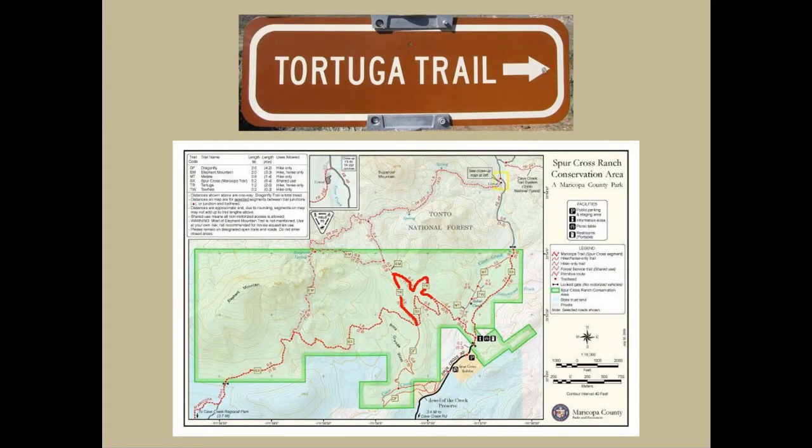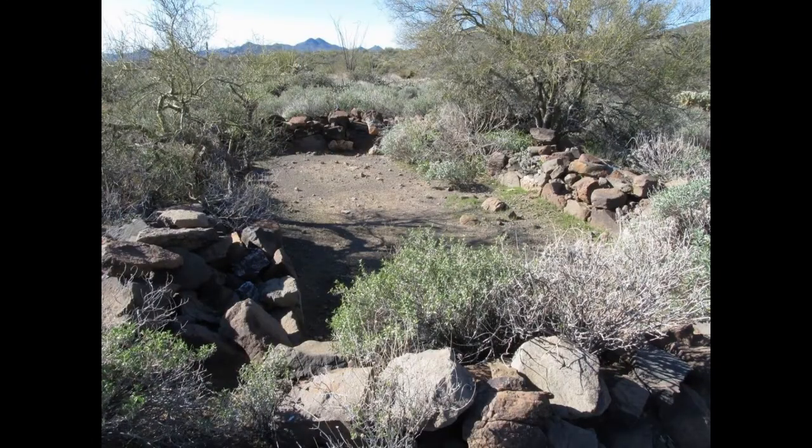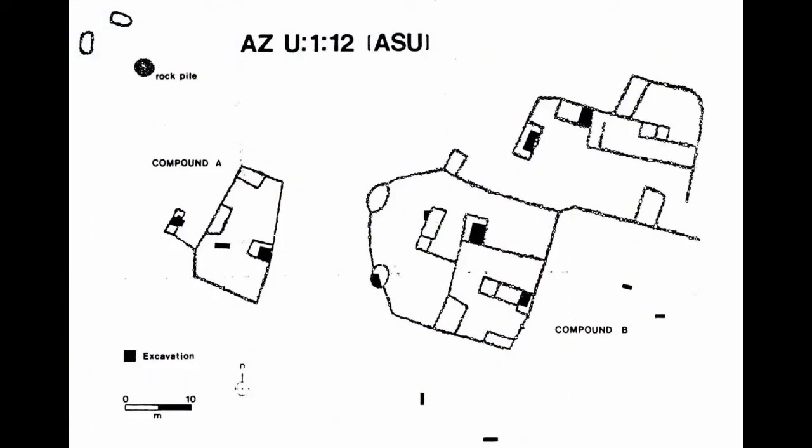The Tortuga Trail is an old ranch road that takes visitors up onto the mesa tops for wonderful panoramic views and serves as a connector trail for the Elephant Mountain Loop Trail. Named in honor of the desert tortoise, the mesas it crosses are ideal tortoise habitat with steep rocky terrain and native bunch grasses. These mesas were once home to Hohokam people who lived in the area from 700 to 1250 AD. The largest archaeological site in Spur Cross — a village of approximately 23 rooms — is located off this trail, and some sites were partially excavated in the 1980s.